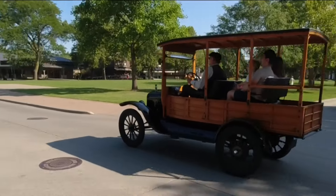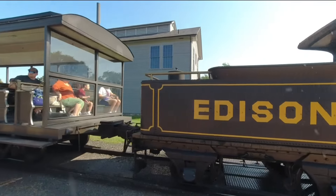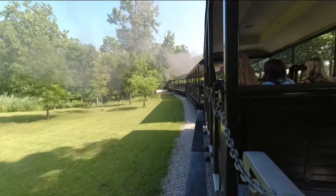The Model T's and the train are a great way to really see the village as a whole and, of course, learn a little bit about transportation.